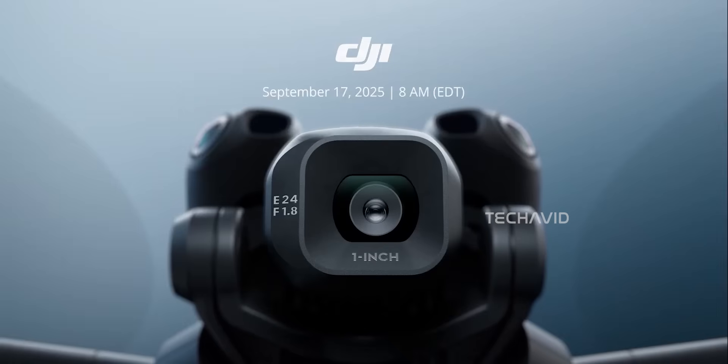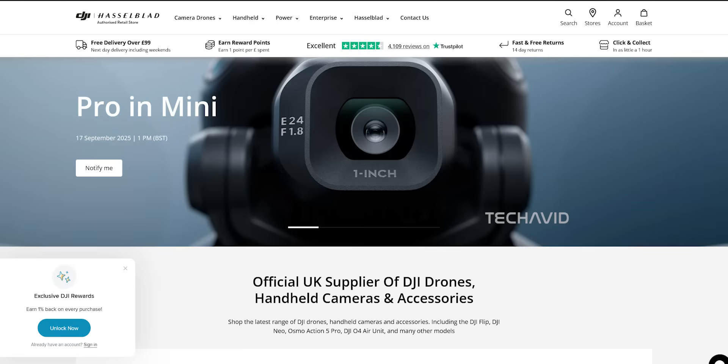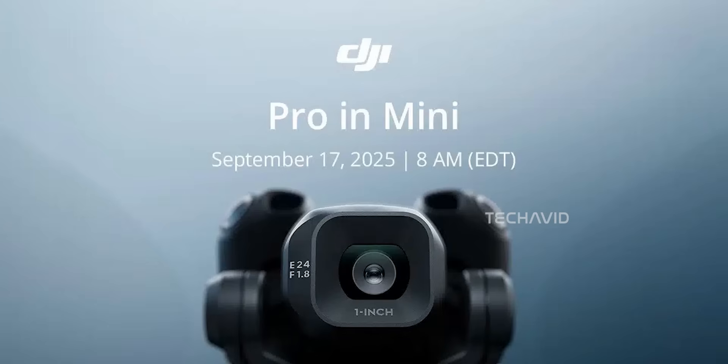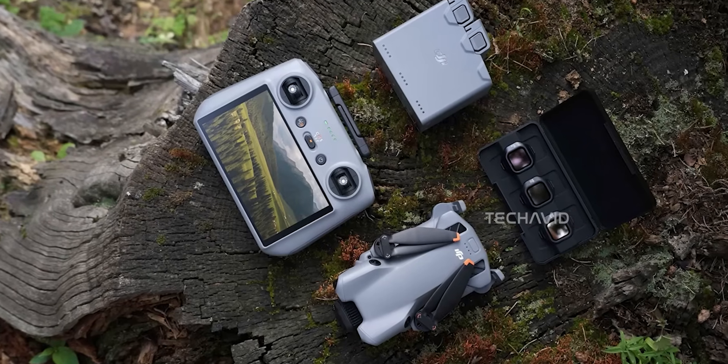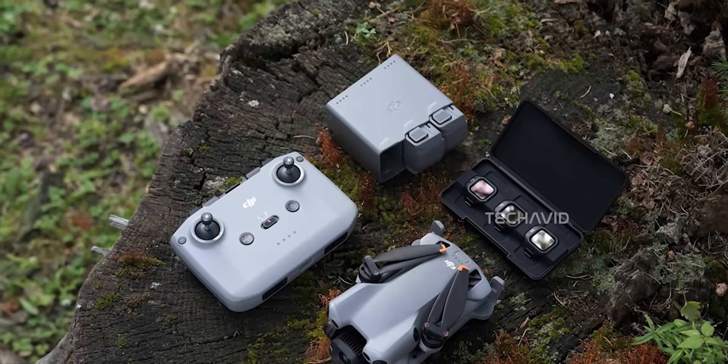Here's the catch though. DJI's teaser and notification page are live worldwide, but oddly missing from the US website. Normally when DJI does a global launch, the US site follows suit, even if stock arrives later. So a missing US page this close to launch could mean limited availability or even a delayed rollout in that region.